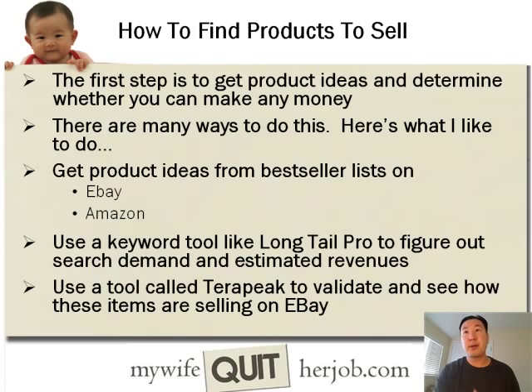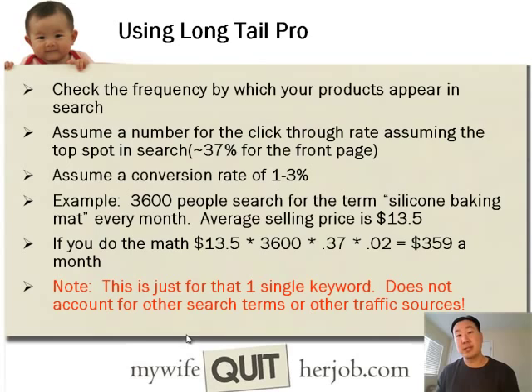The first step is to always get product ideas and determine whether you can actually make money selling what you want to sell. Here's my personal method: first, I go find product ideas from bestseller lists on Amazon and eBay. Once I've found a group of products I might want to sell, I use a keyword tool like Longtail Pro to figure out search demand and the estimated revenues I can make. And then finally I use a tool called Terapeak, which scrapes all the completed listings on eBay and gives you an idea of how things are selling on the eBay platform.